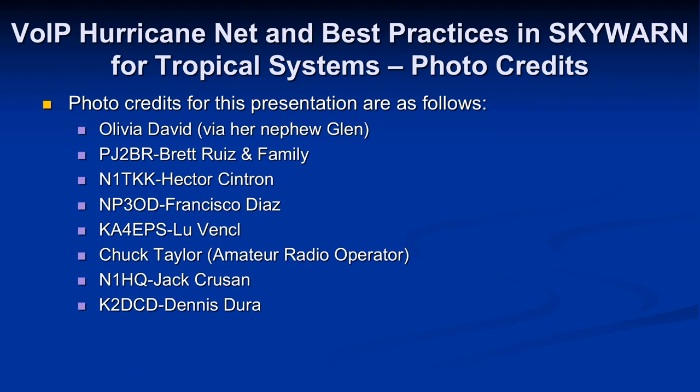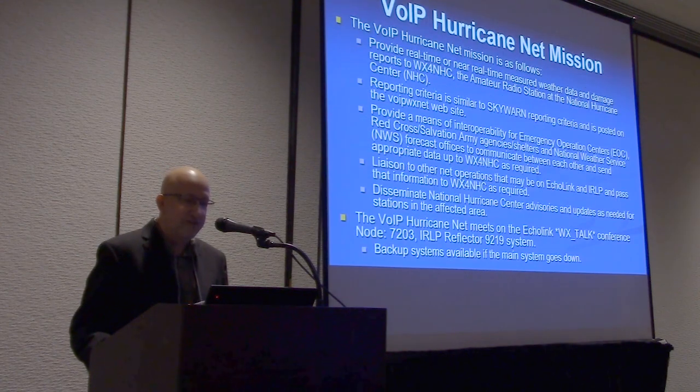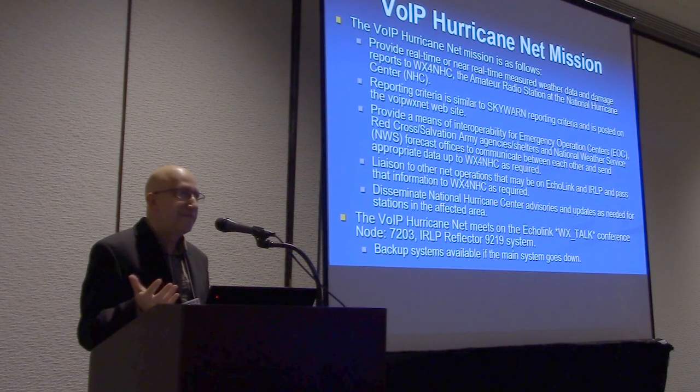I'll walk folks through some of the photos we've received and give you a sense of what some of these hurricanes have done in a given area. Our mission is to support WX4NHC with real-time or near real-time measured weather data and damage reports, and we use the Sky One reporting criteria.